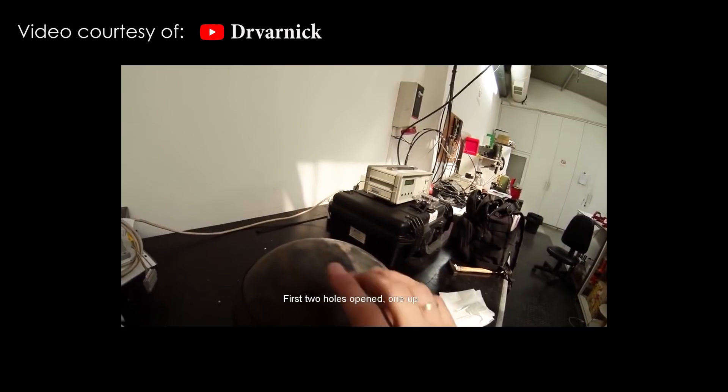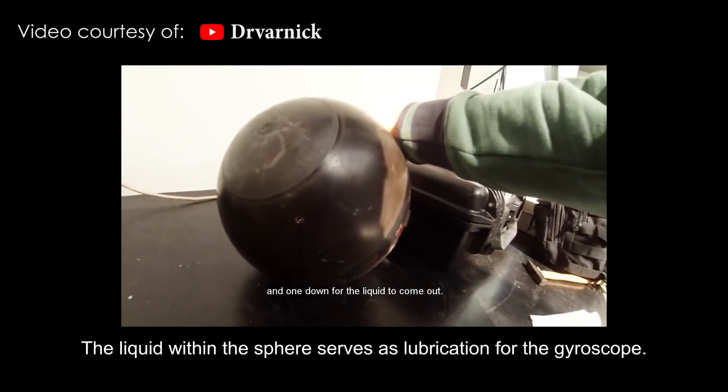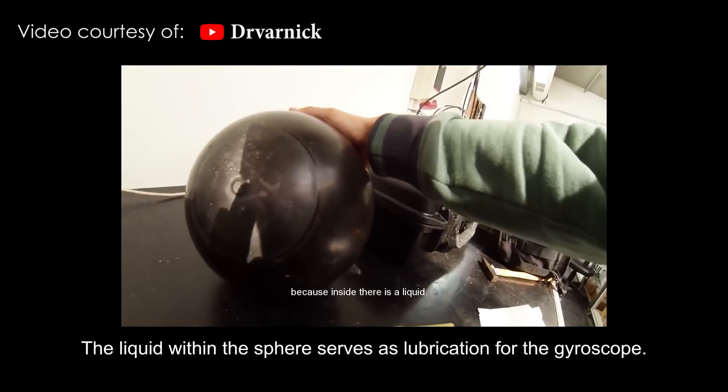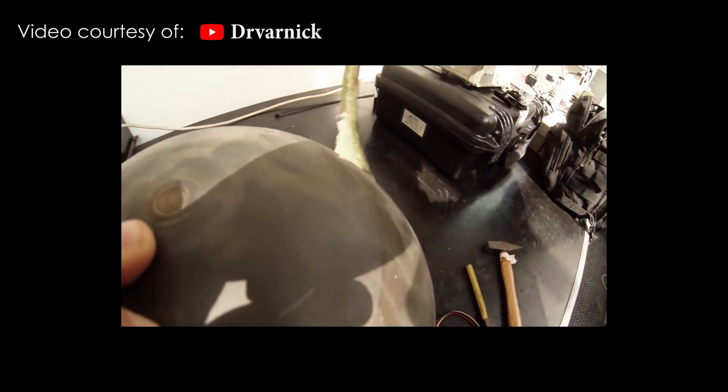Now let's take a look at what's inside a gyrosphere. This gyrosphere model is of a different brand from our ship's, but the principle of operation is basically the same.